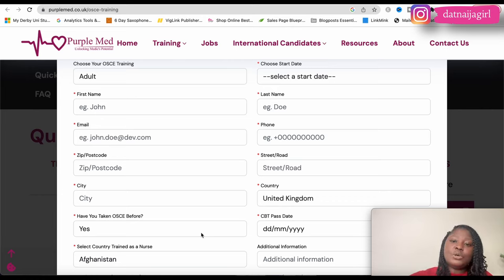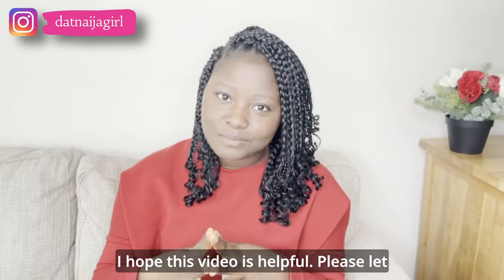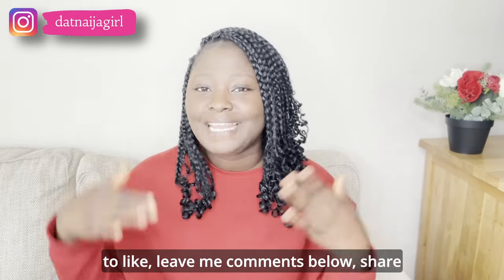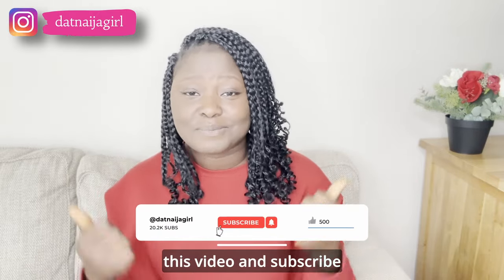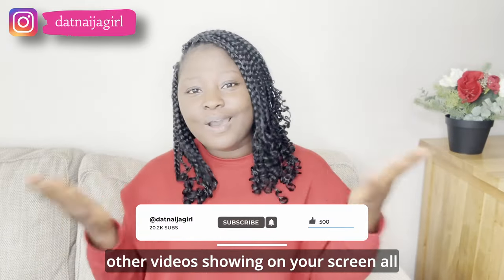All five websites will be linked in the description box below, so feel free to check them out and ask them any further questions. I hope this video is helpful — please let me know in the comments, don't forget to like, share, and subscribe. Thank you so much, and I'll see you in the next video all about nursing in the United Kingdom.